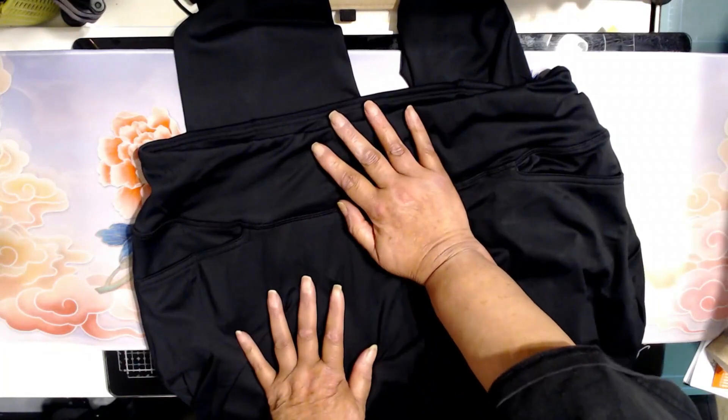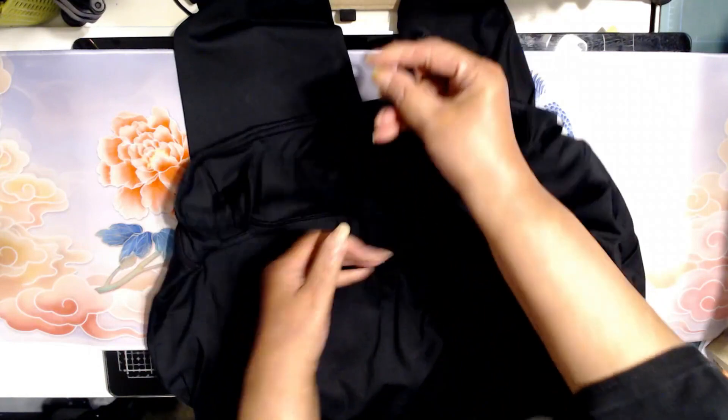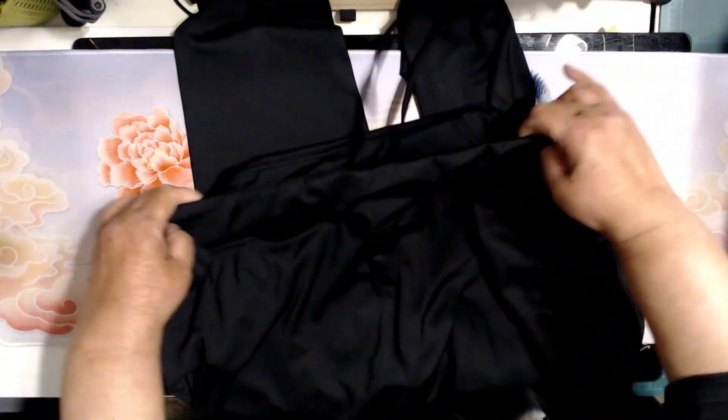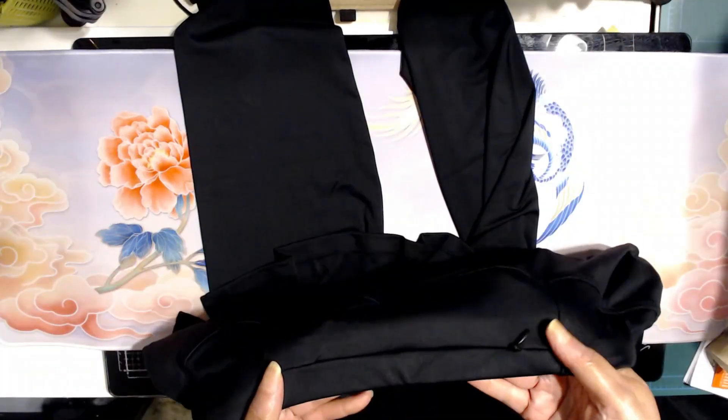I went up a size, so it's a little roomy. I like loose stuff, so that's okay. But this makes you able to draw in the waist and make it fit.